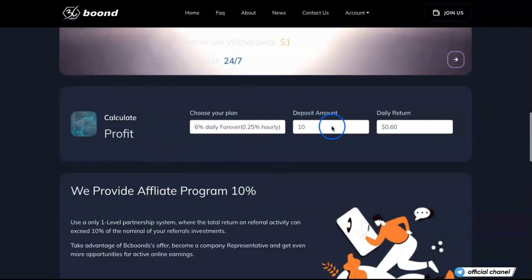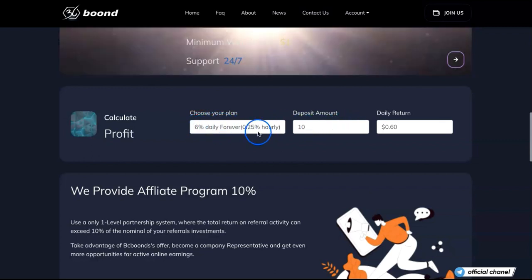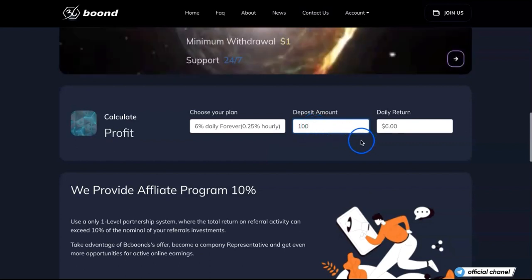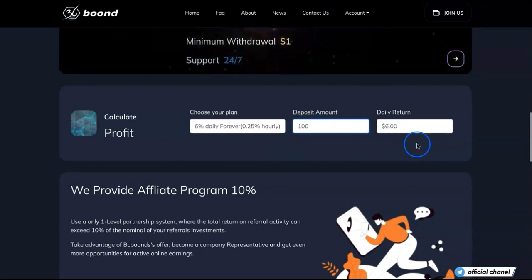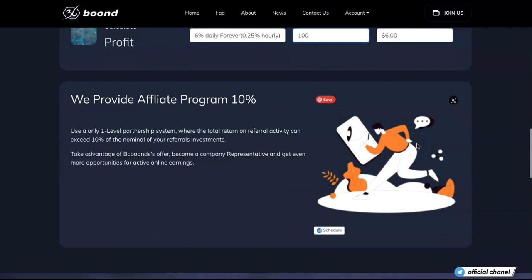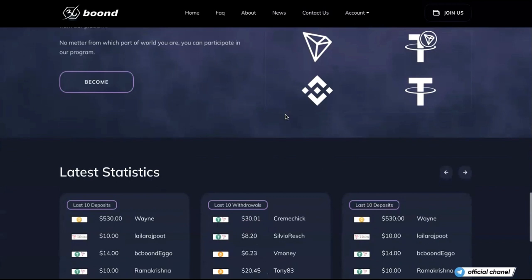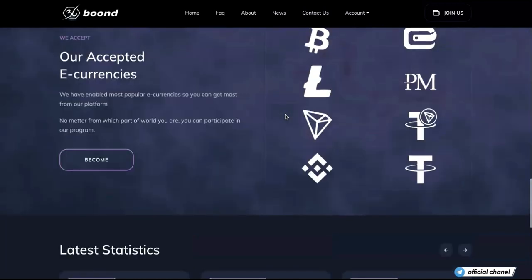Here we can calculate how much we can earn. It says 6% daily forever, so if I invest just $100, it will allow me to get 6% on a daily basis. Remember, it's a high-risk project. They are also offering 10% on your affiliate program, so if you want to refer people — friends, family, relatives — you can do that. My link is in the description if you want to use it.